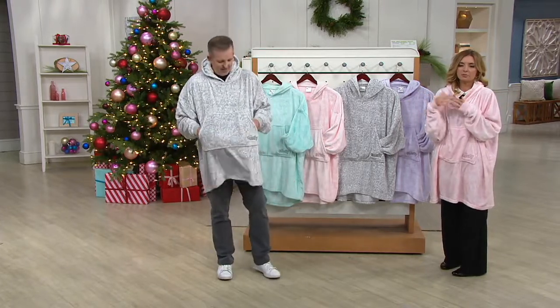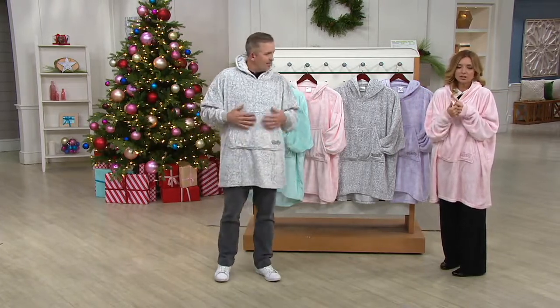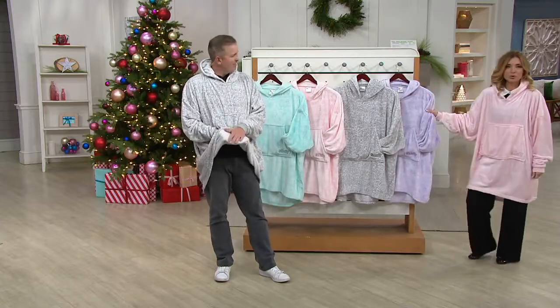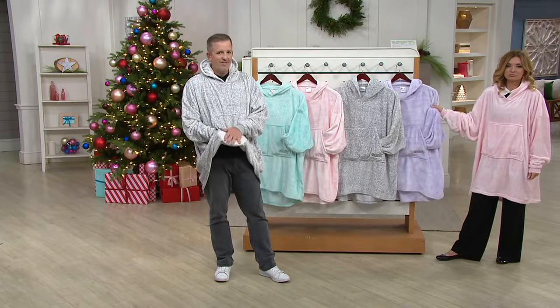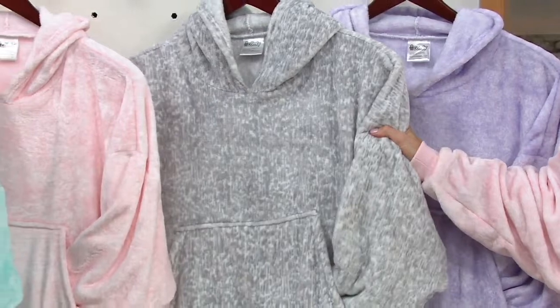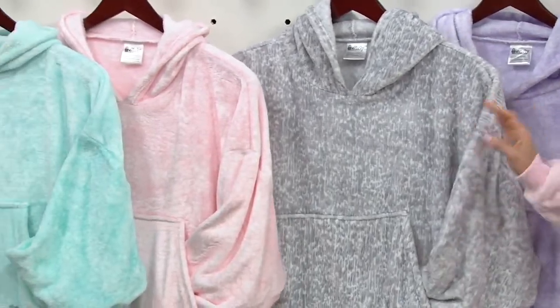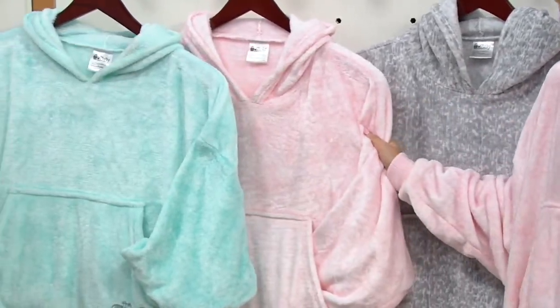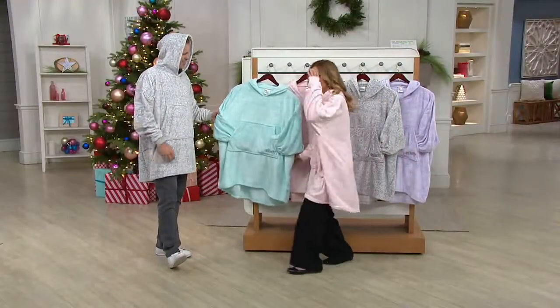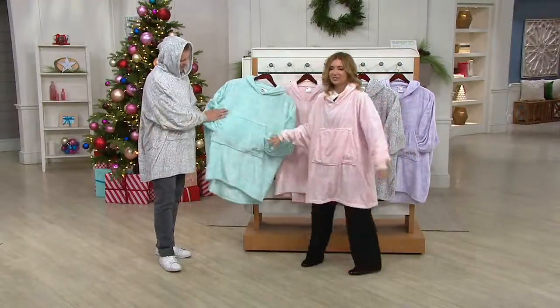5,000 orders in this presentation. Purple: 150. Gray: 200. Pink: four dozen. Teal: 600 — that means we have a few minutes on the teal. It is still gorgeous. And then that's it. Brian, thanks so much. Well done.